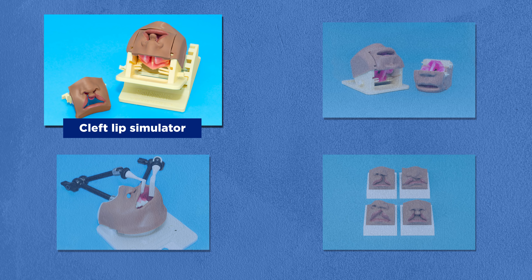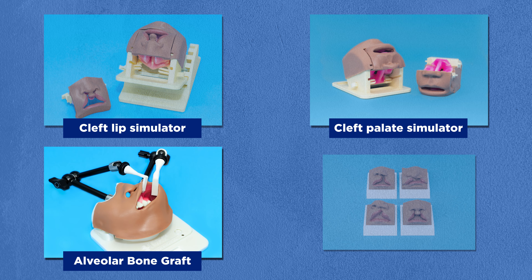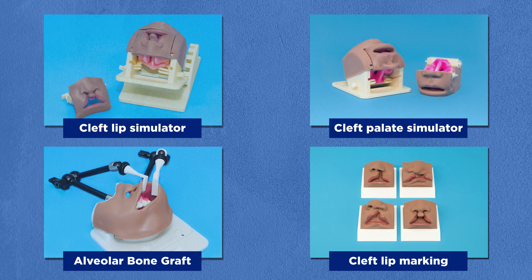We also want to continue to innovate. Right now we have cleft lip simulators, cleft palate simulators, alveolar bone graft, and cleft lip marking simulators, and we're looking at other procedures.